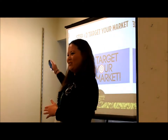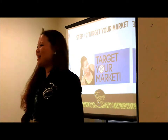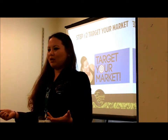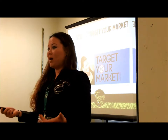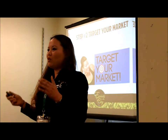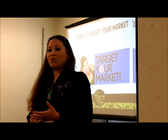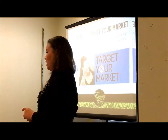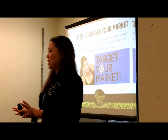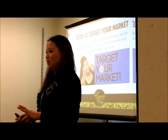Step number two: target your market. That is very important because what is an event if all the people you've invited are not the ones who want to buy your product — your CD, your clothes? It's not going to matter if you don't take the time to understand who your market is. If you know who you need to reach, then you don't have to waste your time on frivolous gimmicks that cater to unintended customers.